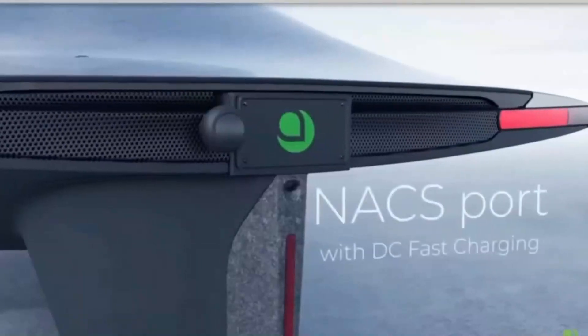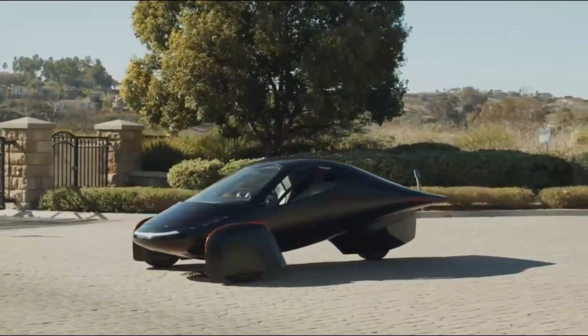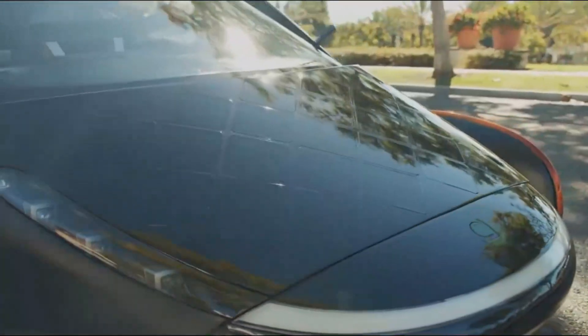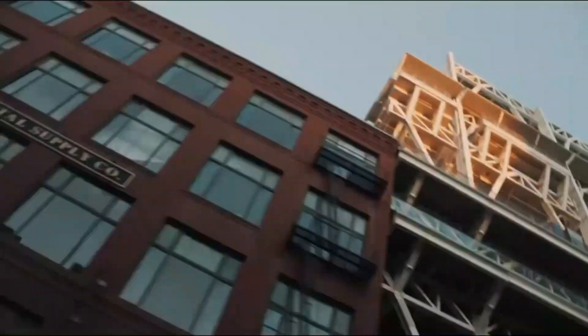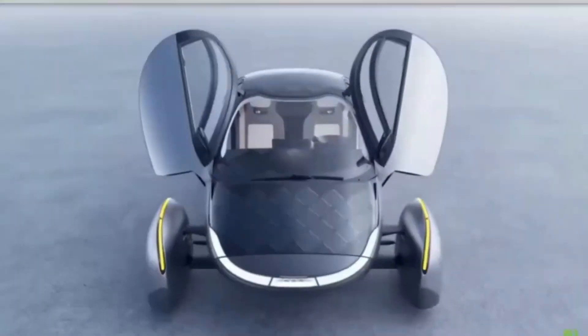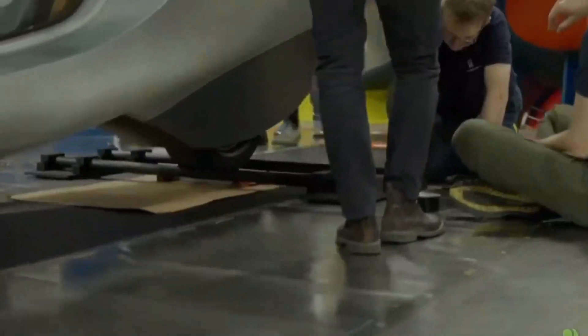Second, plug-in solar power — this is where things get even more interesting. Aptura allows for external solar panels to be connected, which can increase the total solar input by up to 1 kilowatt. This brings the total potential solar charging power to nearly 1,700 watts, giving you almost 97 miles of range per day, depending on sunlight conditions.